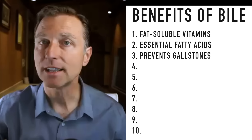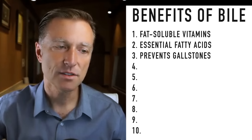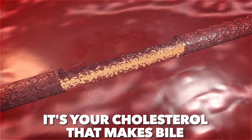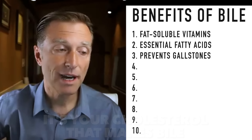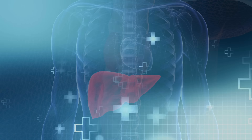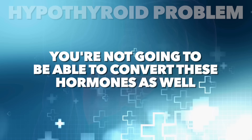People think it's fat that causes gallstones — no, it's not. It's the lack of bile. In fact, it's your cholesterol that makes bile, and without cholesterol you can't even make bile. Another function of bile is helping the conversion from T4 to T3 — it helps the thyroid convert hormones into the active form of thyroid hormone. So if there's a problem with the liver or the bile, you're not going to be able to convert these hormones as well, and you could end up with a hypothyroid problem.